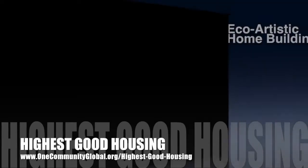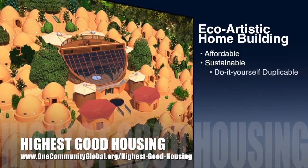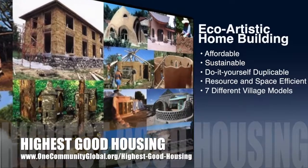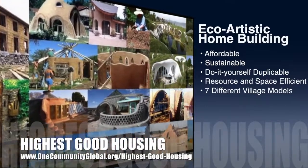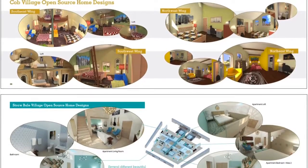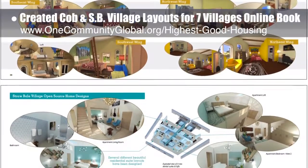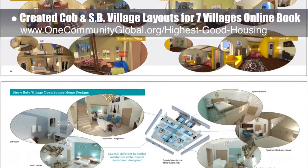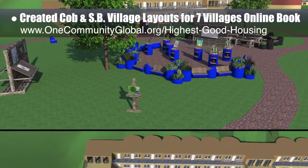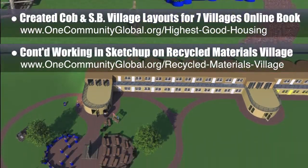One Community's approach to highest good housing is eco-artistic home building that is affordable, sustainable, do-it-yourself, duplicable, resource and space efficient, and consists of seven different sustainably constructed village models. This week the core team created new cob village and straw bale village layouts for the seven villages online book we are developing behind the scenes. The core team also continued working in SketchUp on the open source outdoor areas of the recycled materials village pond six.